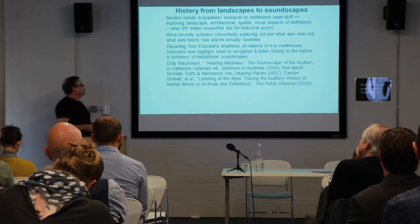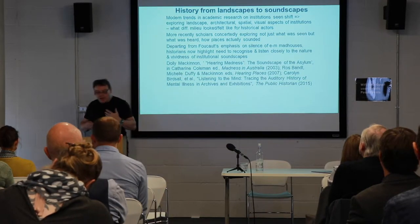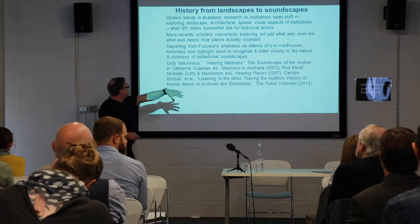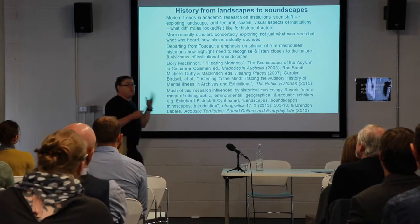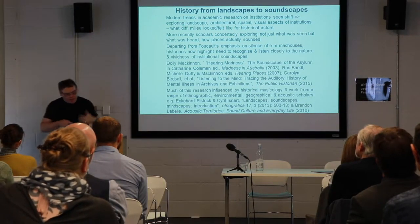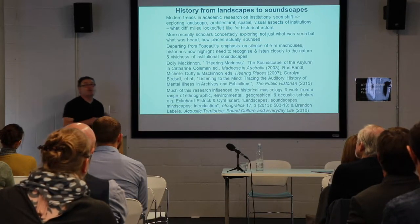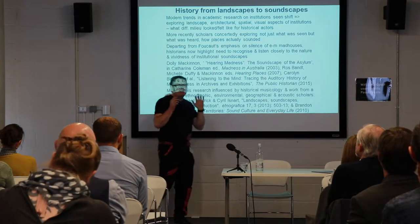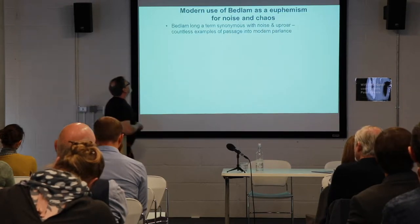A range of work — for example, Dolly MacKinnon's Hearing Madness as a Soundscapes of the Asylum, a work from Australia on 19th century asylums, as well as some of the work on hearing places — coming from historical musicologists, ethnographers, environmental historians, and acoustic scholars, has significantly influenced the way historians have thought about sound, particularly recently in the past couple of decades.